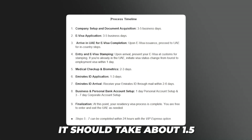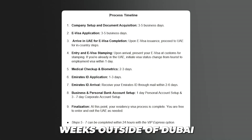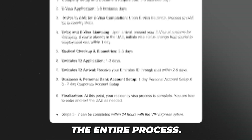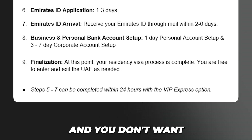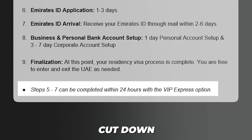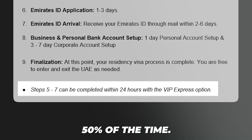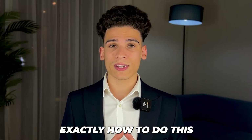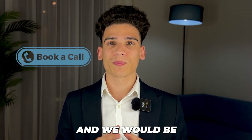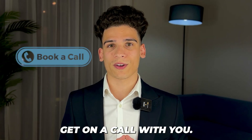Looking at the entire timeline, it should take about one and a half weeks outside of Dubai and then about one to two weeks inside Dubai to complete the whole process. If you're a VIP client who wants to get it done faster, the process can be cut down by basically 50%. If you're ready to move to Dubai, make sure to book a call with us below and we'd be more than happy to help.